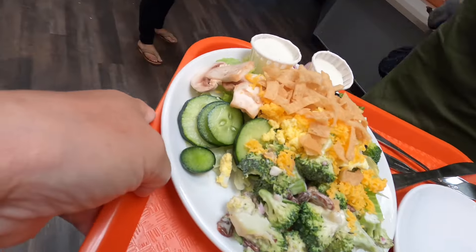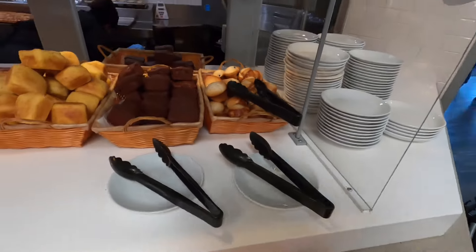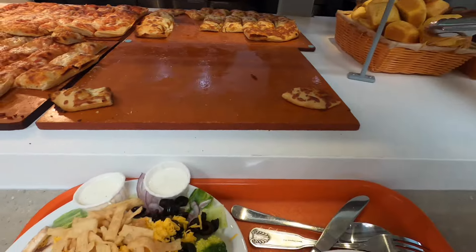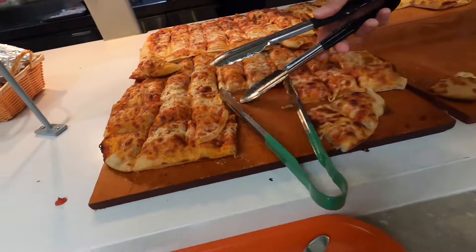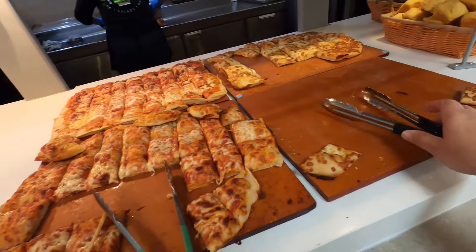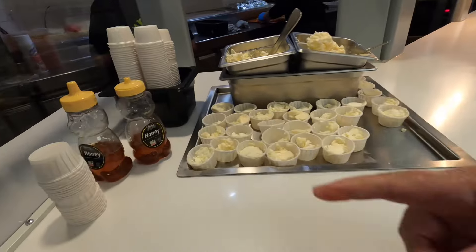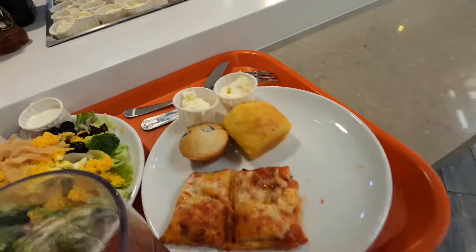Get in line for the bread section — this is hot and fresh! You can get a blueberry muffin or a corn muffin. From past experience, the blueberry muffin is awesome. I got myself a corn muffin and I'm also going to get some pizza. Look at that — plenty of pizza to choose from, plus baked potatoes.